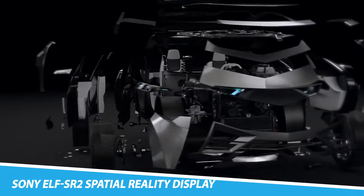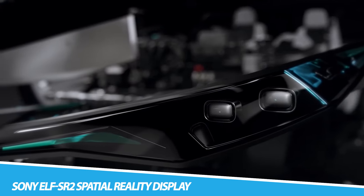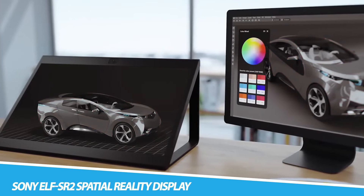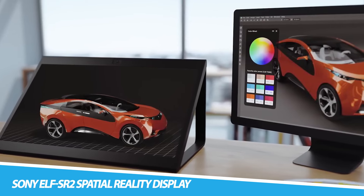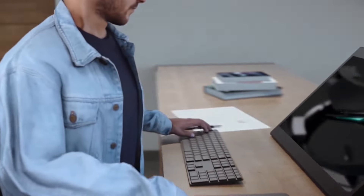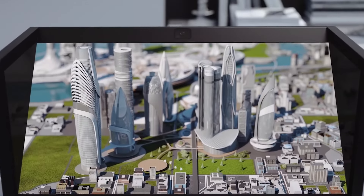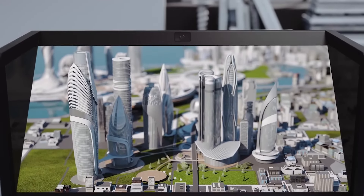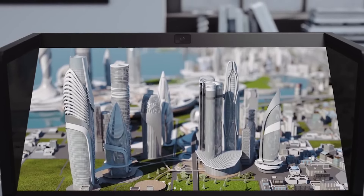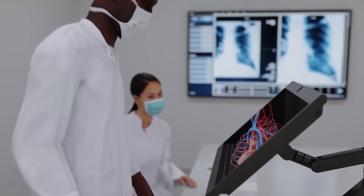Sony ELF-SR2 Spatial Reality Display. Made for professionals, the Sony ELF-SR2 Spatial Reality Display offers 3D visualization that requires no smart glasses whatsoever. Boasting a larger 27-inch size than the previous version, this new Generation 4 model provides a realistic experience. Requiring no VR headset, it also has an upgraded high-speed vision sensor, image quality-enhancing technologies, and flexible installation with support for a range of applications and development.